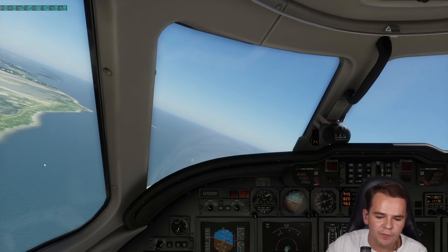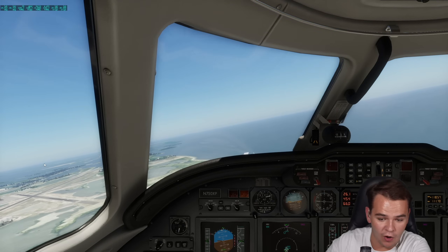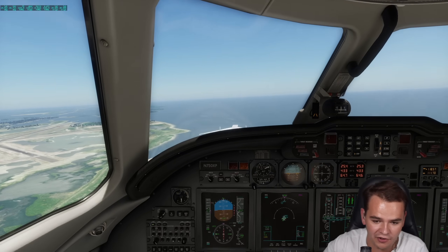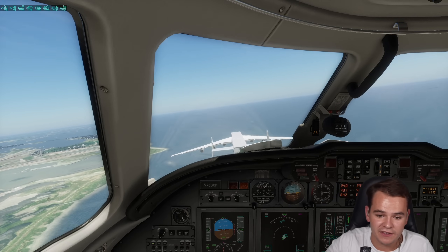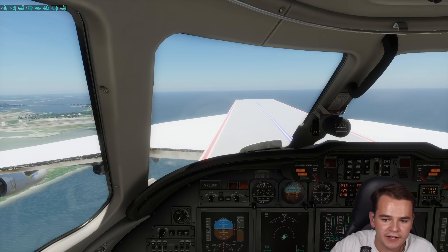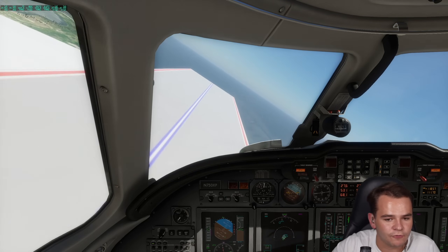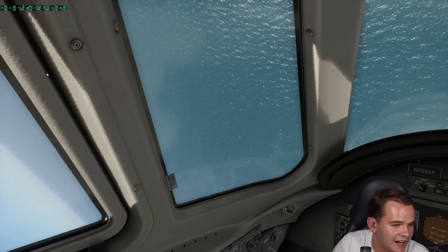That obviously hasn't worked. It turns out the brakes are not able to keep this plane stuck on our landing deck, which is moving at 120 knots - which makes sense. I mean, if there were winds of 120 knots, I don't think this airplane would stay still either. This is a very bad idea - we've died again.